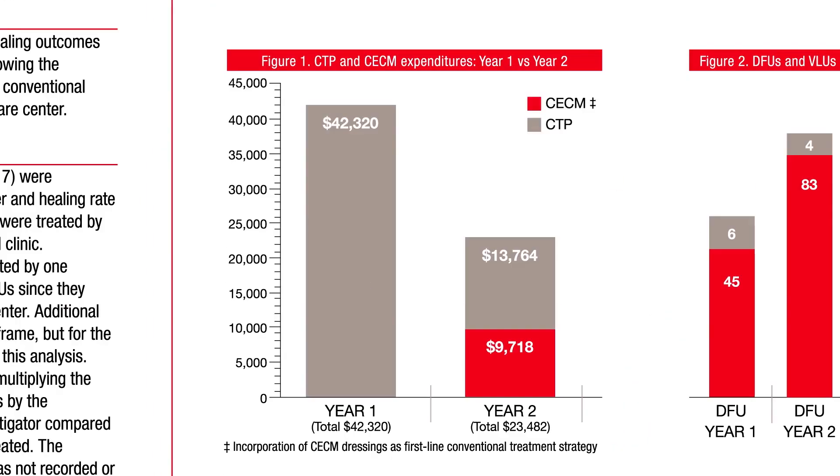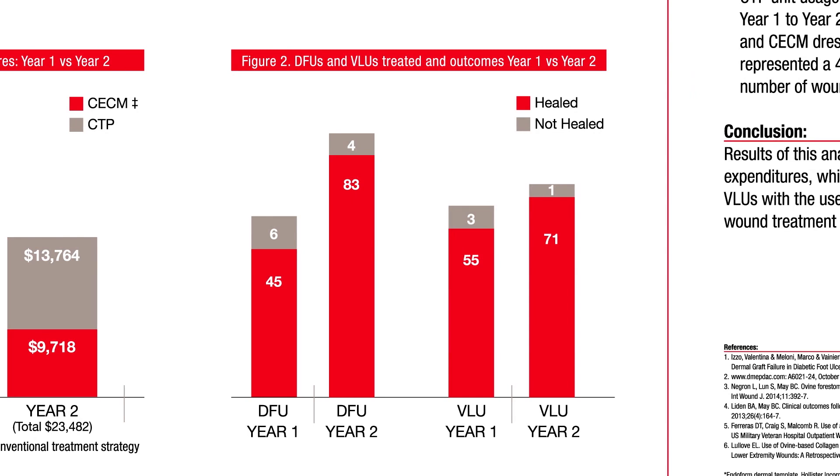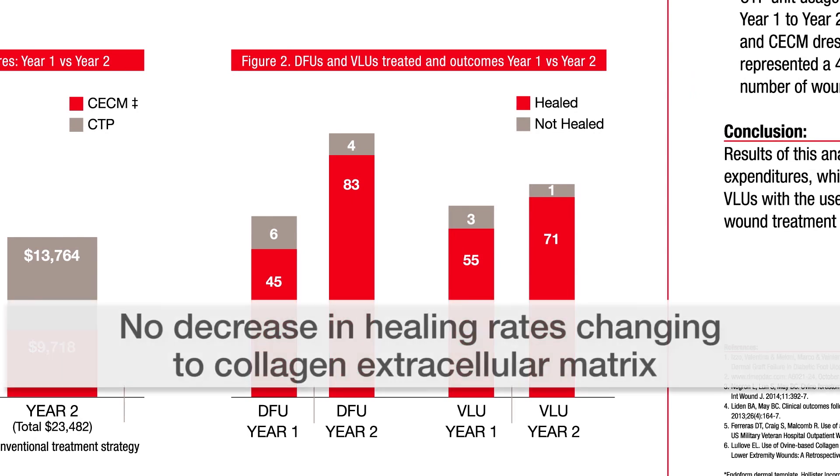In year one we spent $42,320 on CTP use, and in year two it was decreased to $13,764. Table two shows that healing rates were very similar — there was no decrease in healing rates when changing to the collagen extracellular matrix and not using as many CTPs.